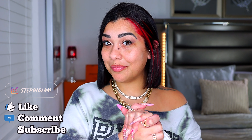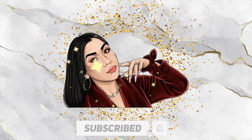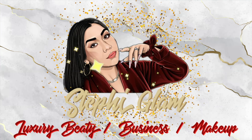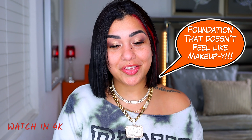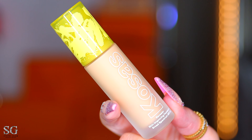Hey babes, what's up! Cosas came through with a new foundation and we have to see what's up with it. This is a foundation that doesn't feel makeupy — I'm dying to see what's the real deal with it. I'm super in love with the packaging. I actually love this packaging since the concealer came out. I got the concealer because of the cute packaging, so thank you Cosas — the glass packaging with this yellow bright cap, it is everything to me.